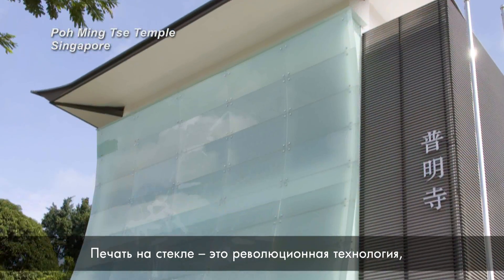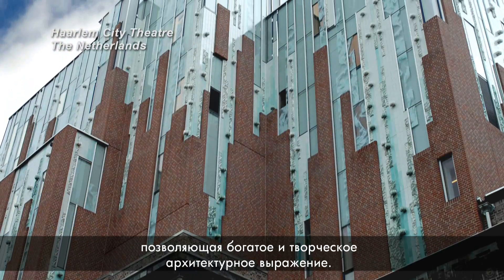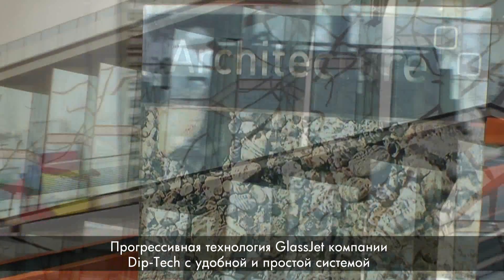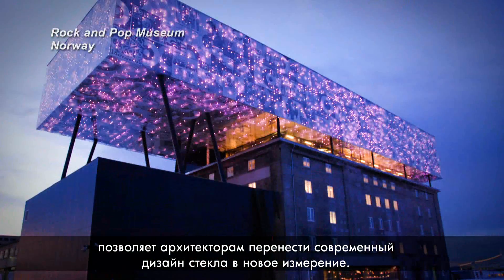Printed glass is a new revolution in glass material that allows rich and artistic architectural expression. Diptec's GlassJet advanced technology and user-friendly system enables architects to bring a new dimension to modern glass design.